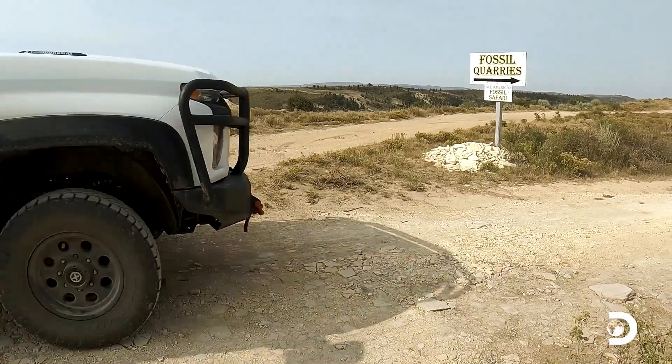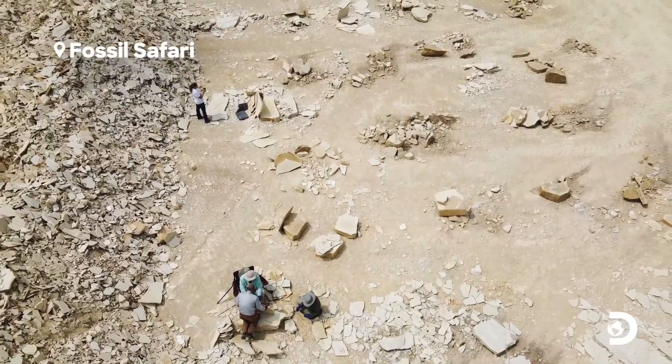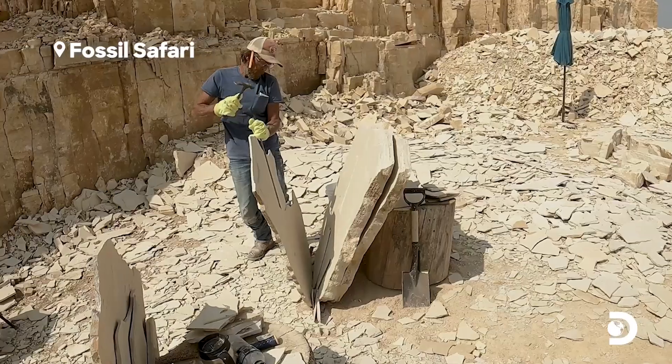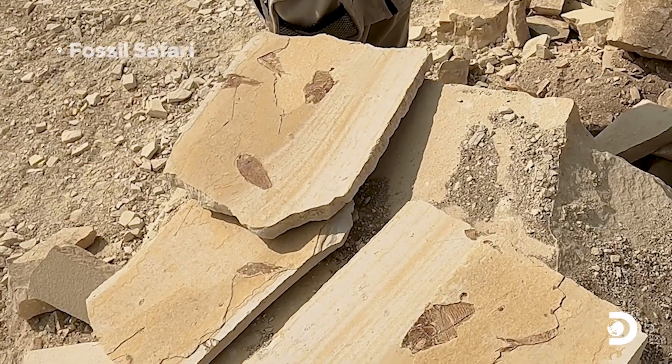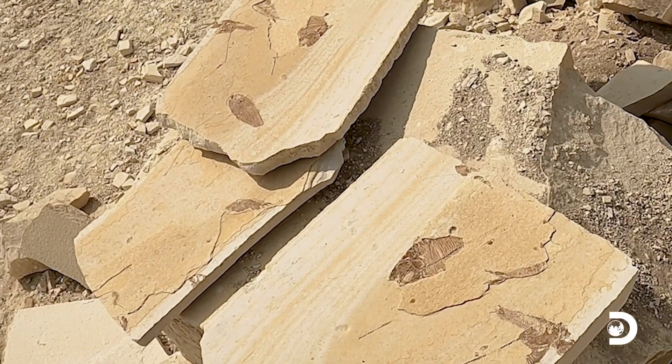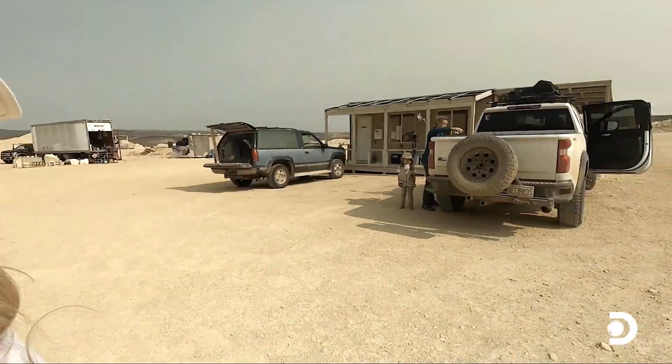It's called Fossil Safari. It's the only digging site where professionals, paleontologists, commercial diggers, and also the general public can go dig the same rock at the same time and find the same fossils. I'm pretty sure it's probably the only place in the United States where you can do that. We're going to go dig for some fossils — super exciting!